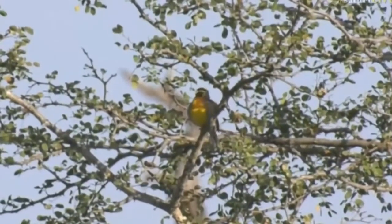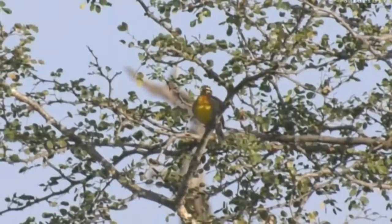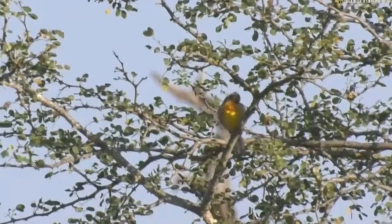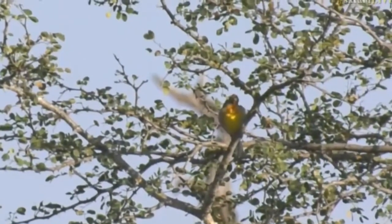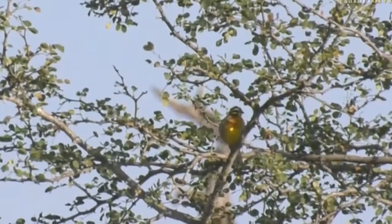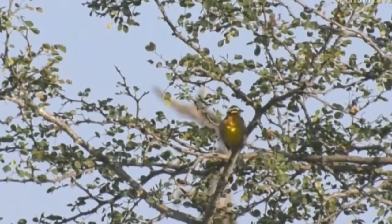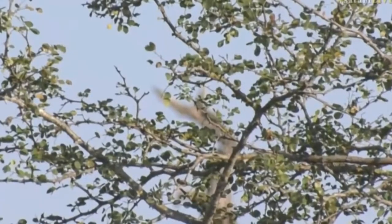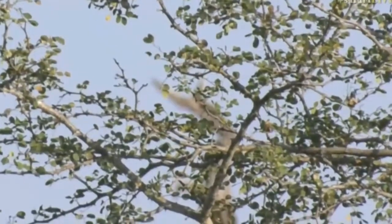Beautiful golden breasted bunting. Another little bird party — nice to see that chagra, because they often fly very quickly. That's nice, some wonderful birds. Hope all of you have got your bird lists out and you're ticking away.